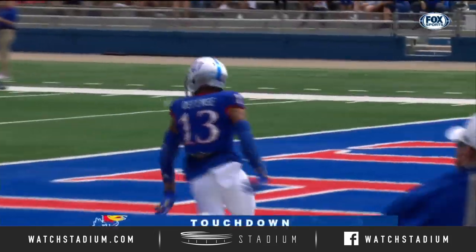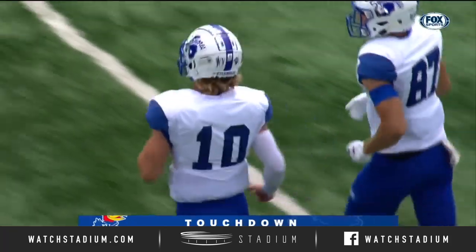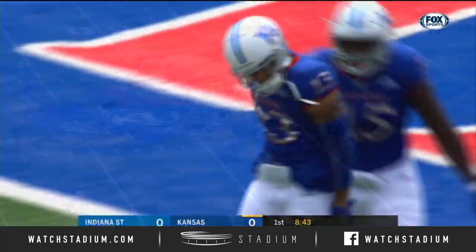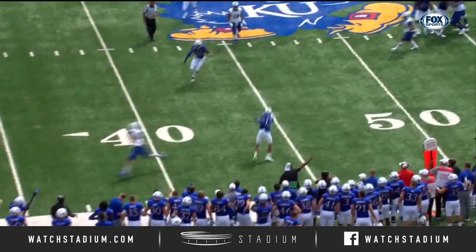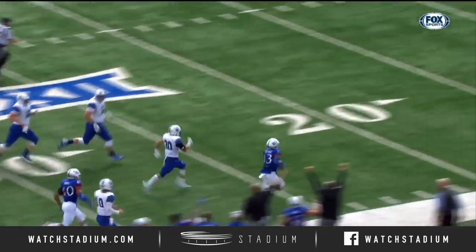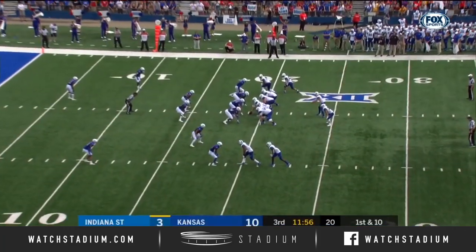Jayhawks can't believe it. Ryan Boyle thinking one thing, Joe Wilt thinking another. What it looks like is that as Wilt is running to about eight yards, Hassan defense saves the drive.